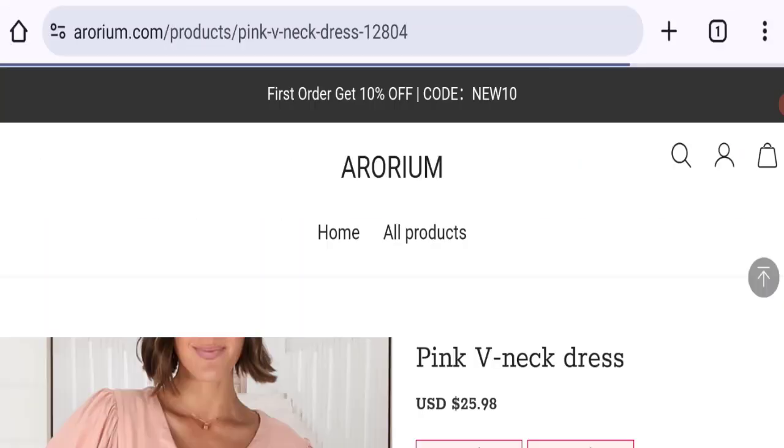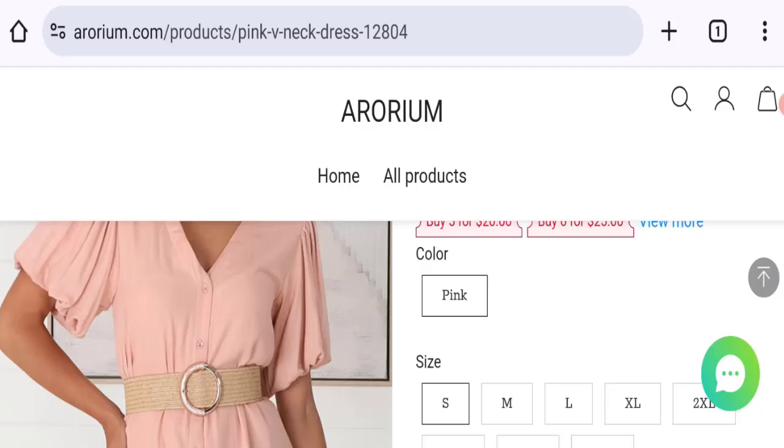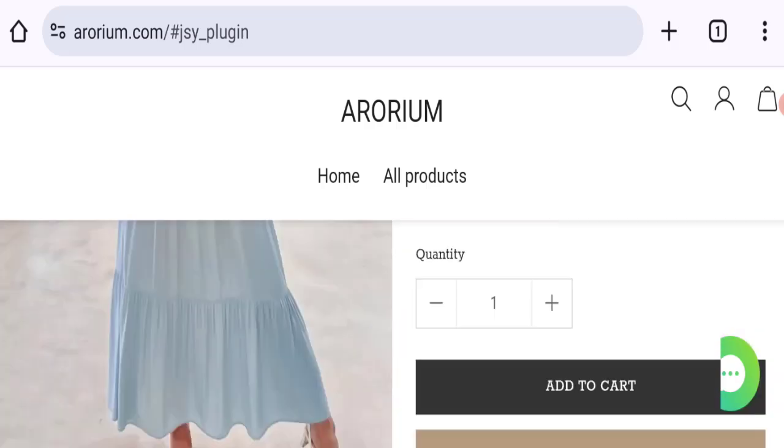Now talking about the domain information — the domain name was created on the 27th of February 2024 and will expire on the 27th of February 2025. So this site is about three months and a few days old.